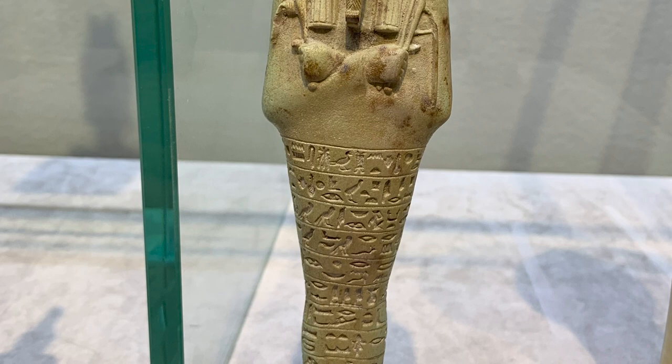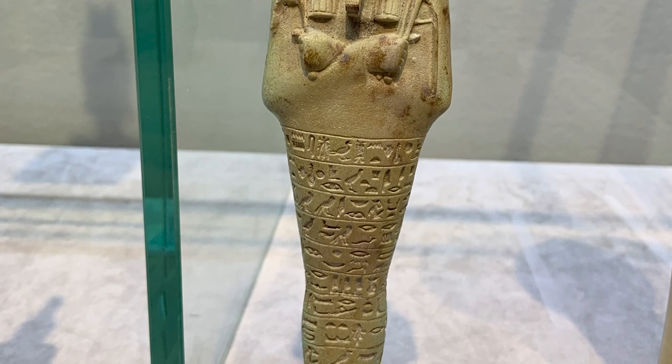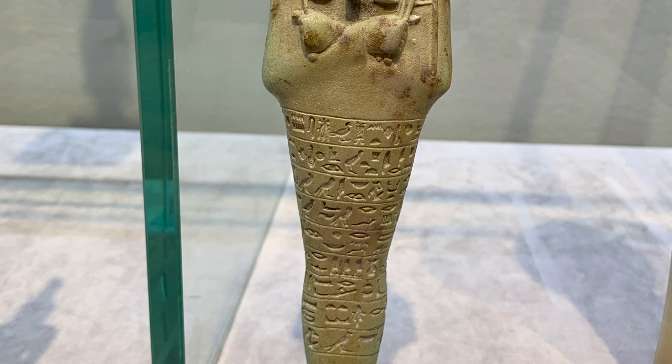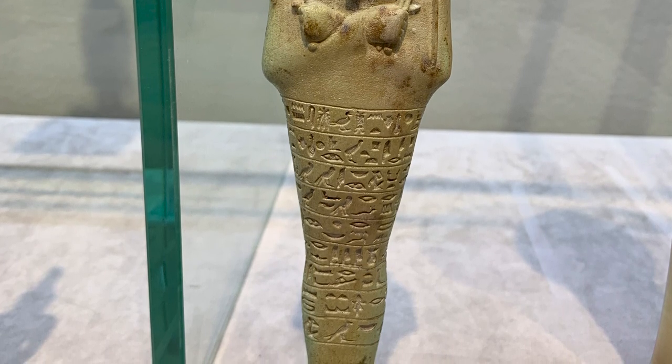So what does the writing on a shabti actually say? If we look at this example, there are nine bands of fine hieroglyphics with standard texts from chapter 6 of the Book of the Dead, reading something along the lines of: 'Shabtis, counted in order to cultivate the fields, in order to irrigate the riverbanks, in order to convey sand of the west to the east.'